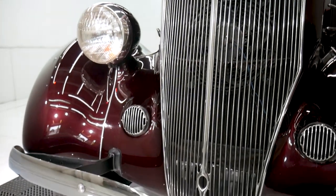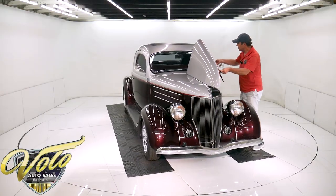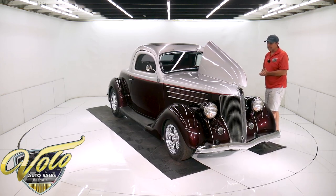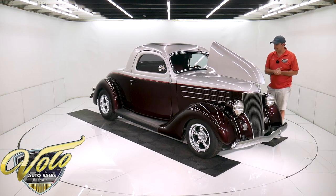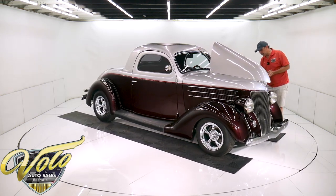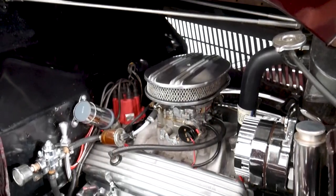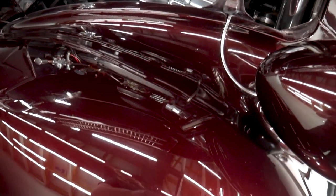We're going to open the hood — 350 Chevy motor, Edelbrock intake and carb, nice looking finned aluminum valve covers and air cleaner. The alternator and bracket are chrome. Big radiator has an electric fan in back and it still has the fan on the engine. All new steering linkage.